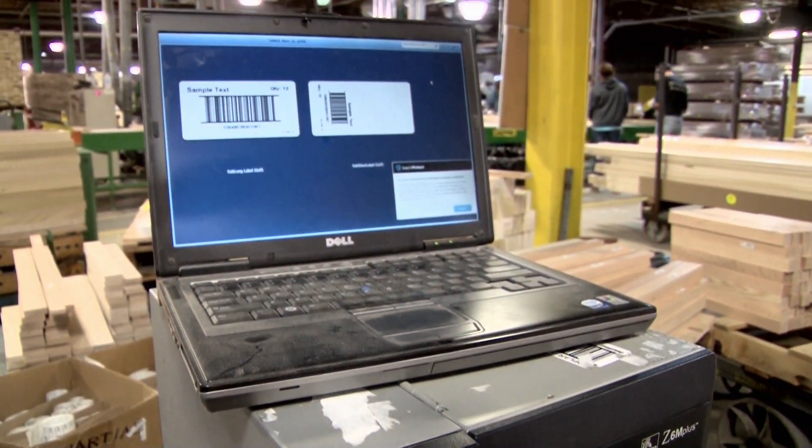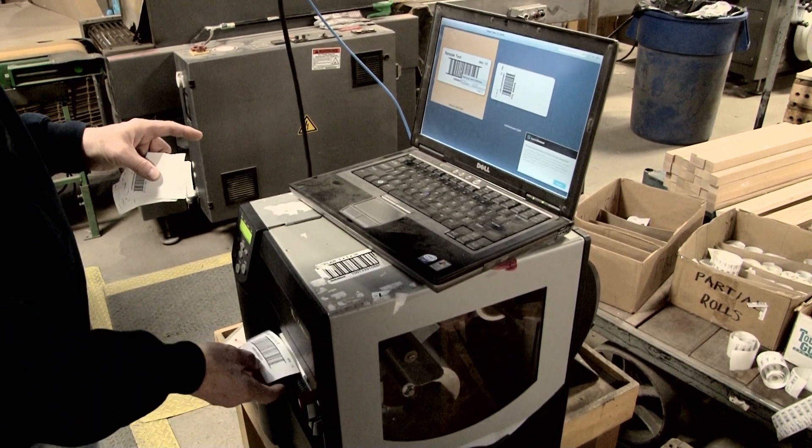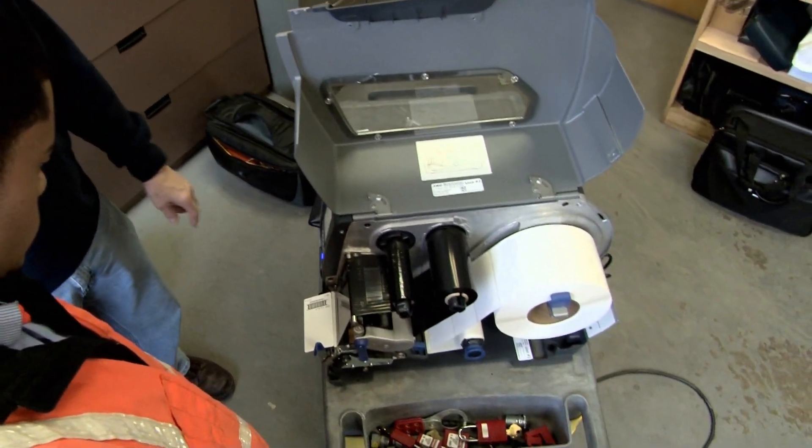Computers only last three or four months in this environment. You just buy new computers, have to get reset up, and all the software — it just hits it every time. And right now we have one power cord and one network cord, and that's all there is to it.